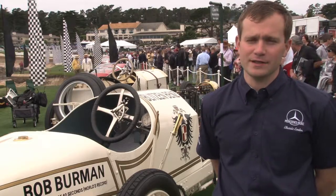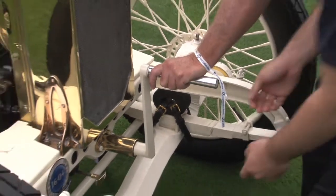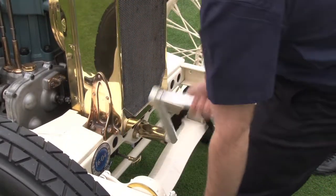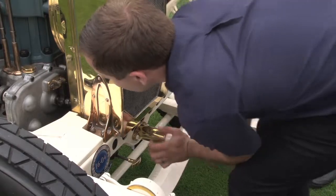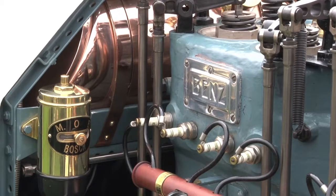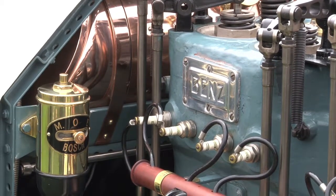It was raced extensively on both the continent and here in the United States — we saw the car at Brooklands, some hill climbs in Europe. But it really made its mark here in the United States. We saw the car at Ormond Beach, we saw it at Daytona, we saw it on small country fairgrounds all over the United States, and even Bonneville, actually — it was one of the very first cars to ever run at Bonneville.